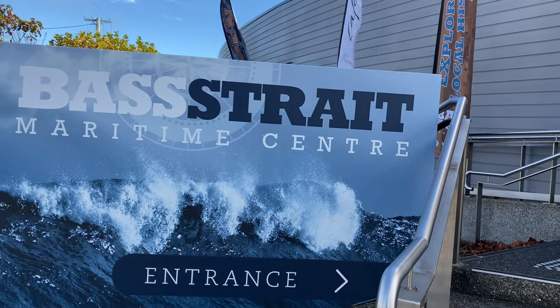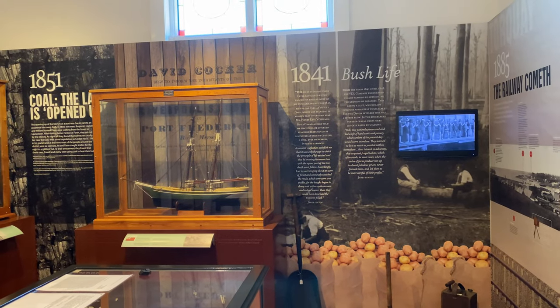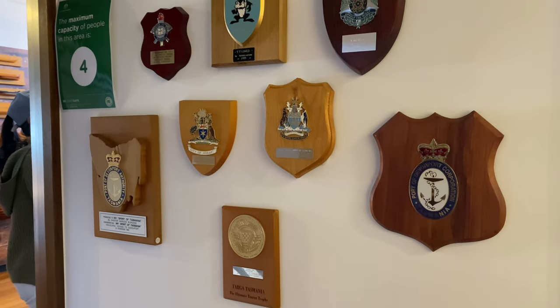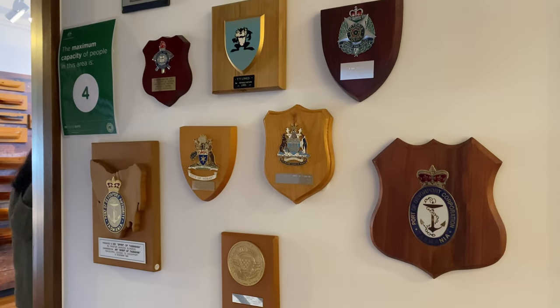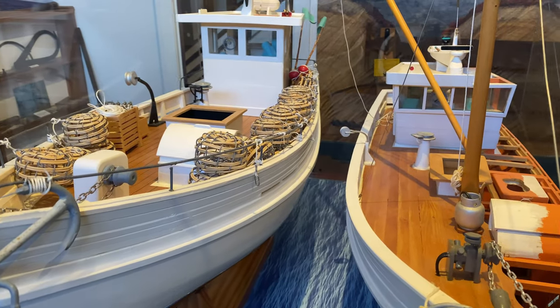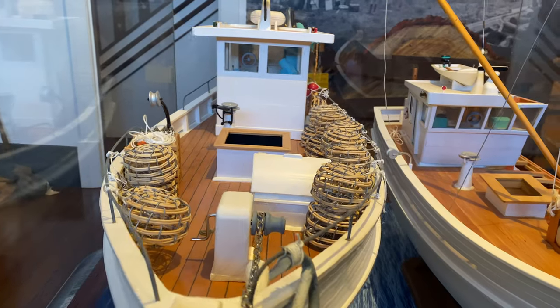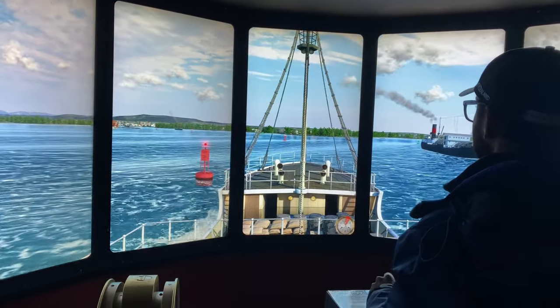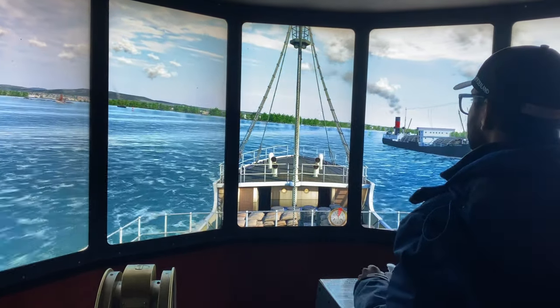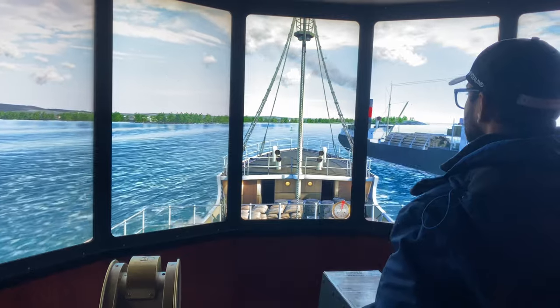Bass Strait Museum Centre — a significant landmark near Devonport with a museum devoted to local maritime history. This features maps, prints, interactive displays of the history of Bass Strait, European settlement, and a computerized sailing simulator which gives visitors a chance to test their sailing skills.